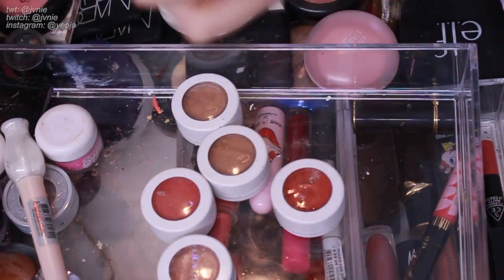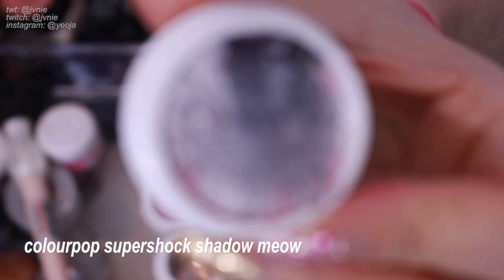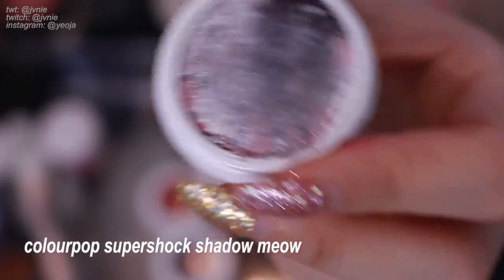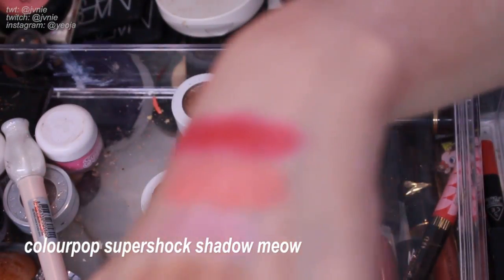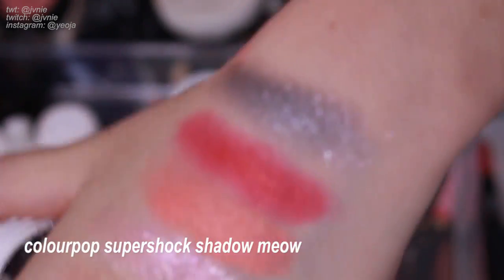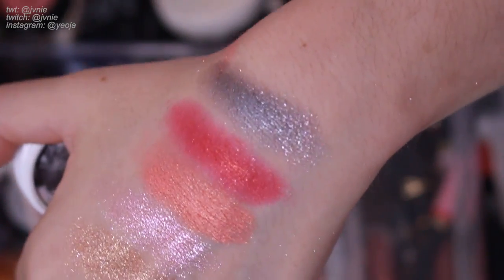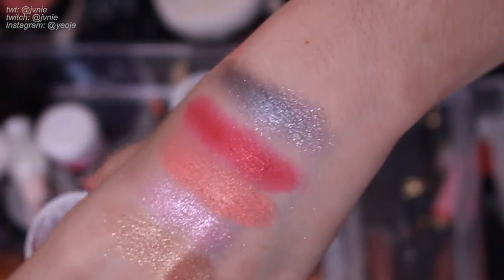This one is Meow — it's black, white, with a little bit of pink in it. It's so cute but it's super glittery and I don't think I would ever wear it. It's like a blue-toned gray, a silver-blue color — very interesting and pretty. But I don't think I'll wear it so I'll get rid of it.